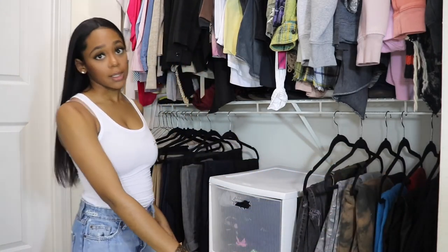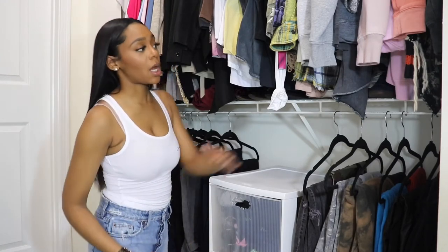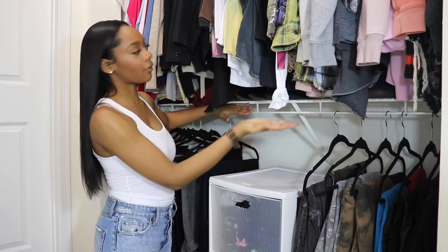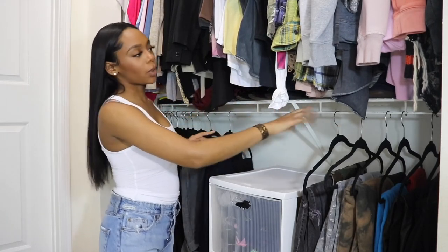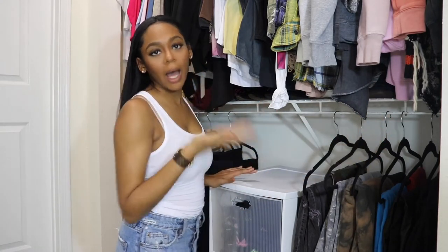At the very bottom, which you guys can't see, I line up all my shoes that I wear on an everyday basis. On my middle rack here, which you guys also can't really see because my clothes are hovering over it, are all my work shoes and random throw-on sneakers that I don't really care for.